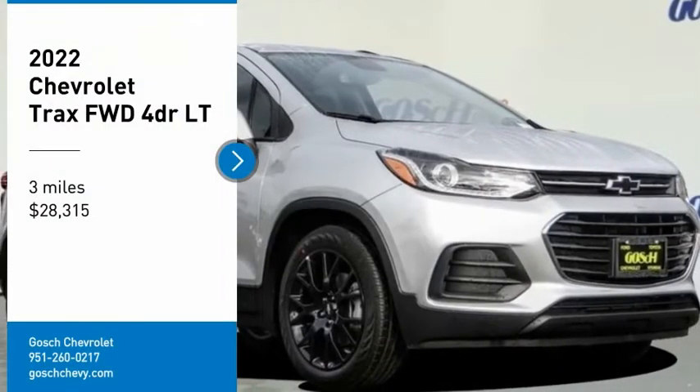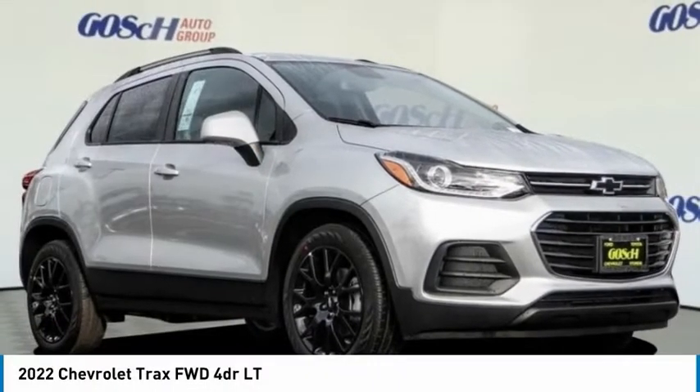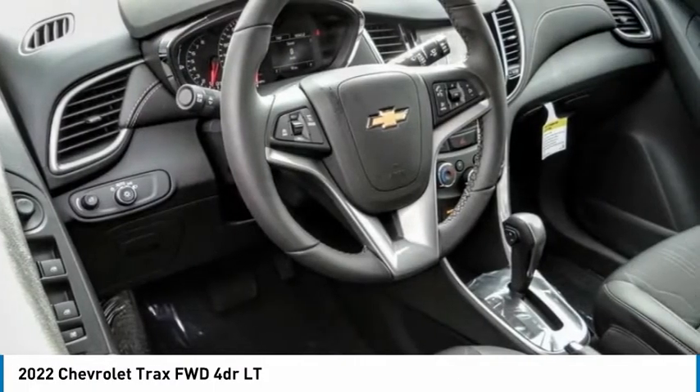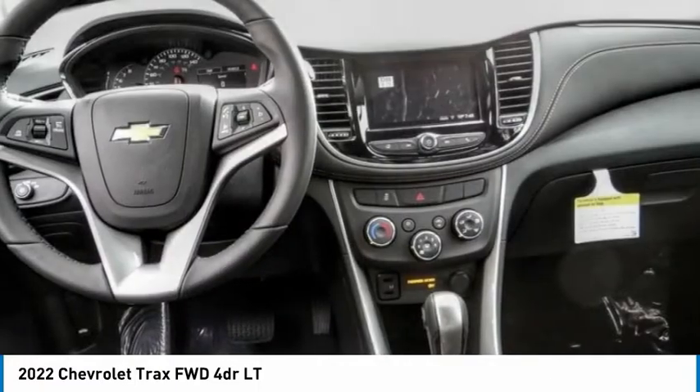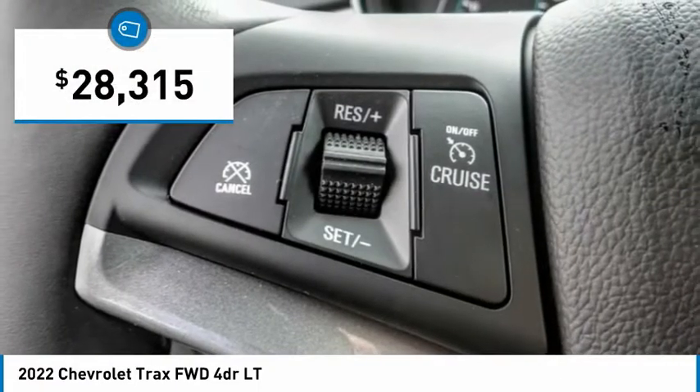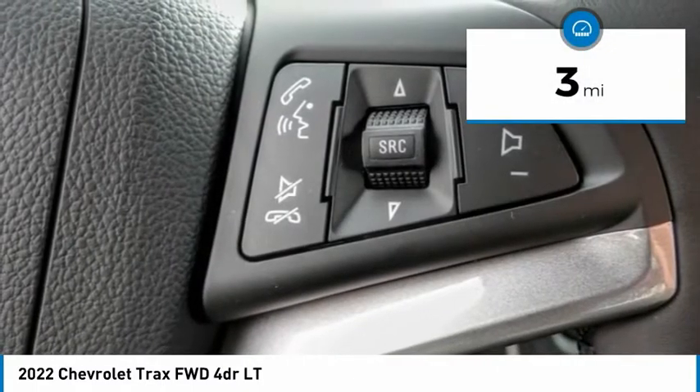Take a ride in the 2022 Chevrolet Trax. The Trax is tiny on the outside, but remarkably spacious within. It comes with clean and modern interiors and is priced below $30,000. This vehicle has less than 100 miles.